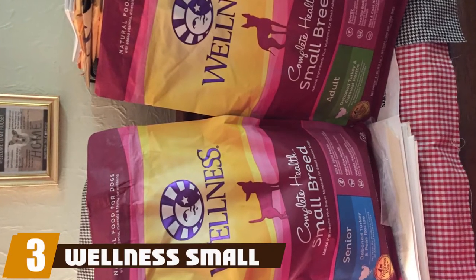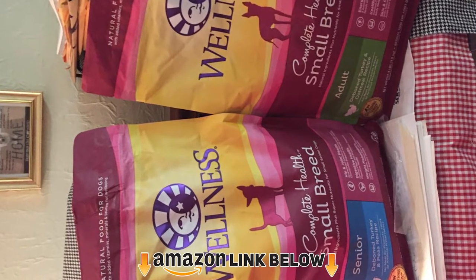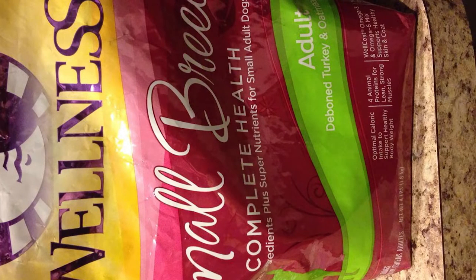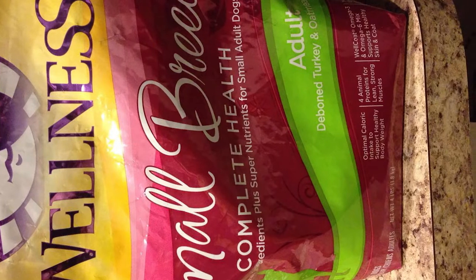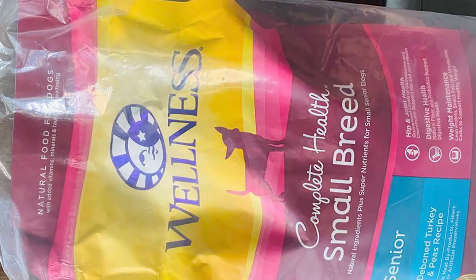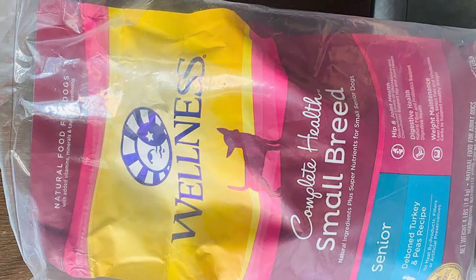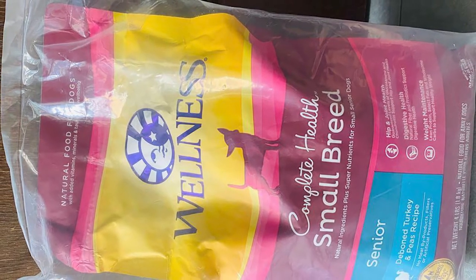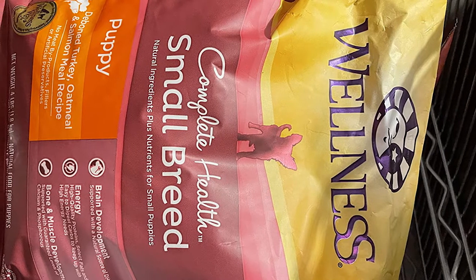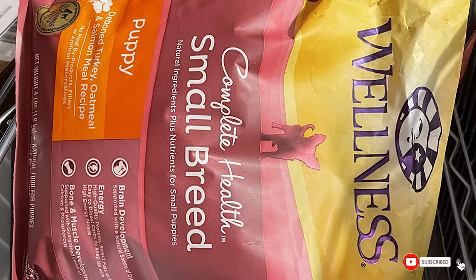The number three position is held by Wellness Small Breed. Our premium choice is the Wellness small breed turkey and oatmeal dog food, carefully crafted with premium proteins and wholesome grains, and supported by omega fatty acids, antioxidants, glucosamine, probiotics, and taurine. This balanced dry dog food is designed to help improve your schnauzer's immune system, skin, and coat while promoting whole body health. It's naturally preserved and developed without meat by-products, fillers, or artificial preservatives, and the small kibble size makes it easier for schnauzers to eat.